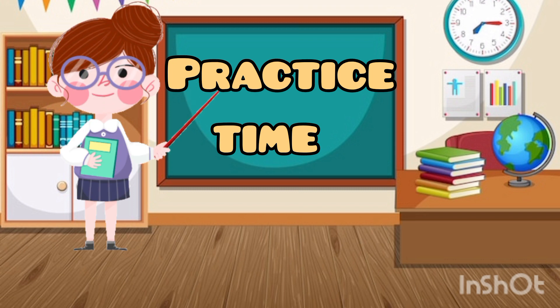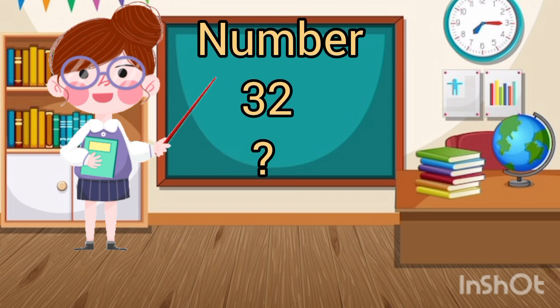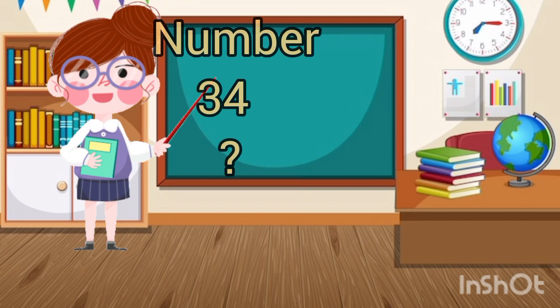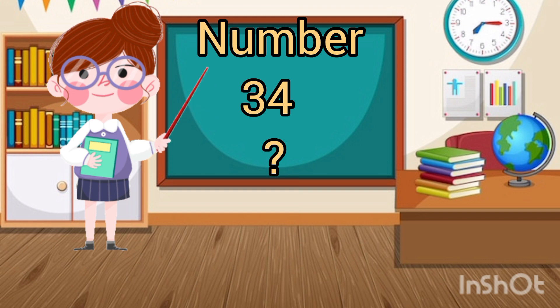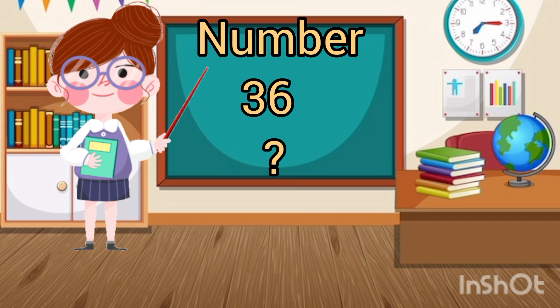Now it's time to practice. Which number is this? 32. Which number is this? 34. Which number is this? 36. Which number is this? 38.